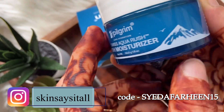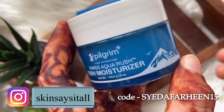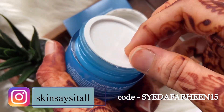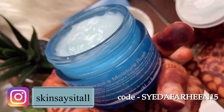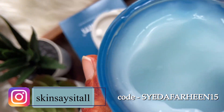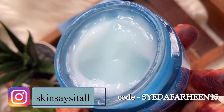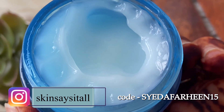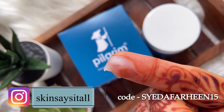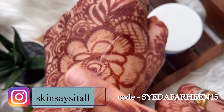This is mentioned on the jar as well as on the outer packaging box. The texture is very light and absorbing — it quickly absorbs into the skin and provides immediate hydration.